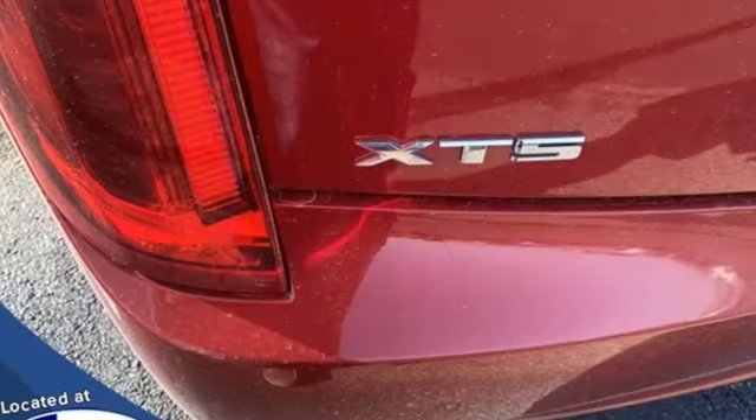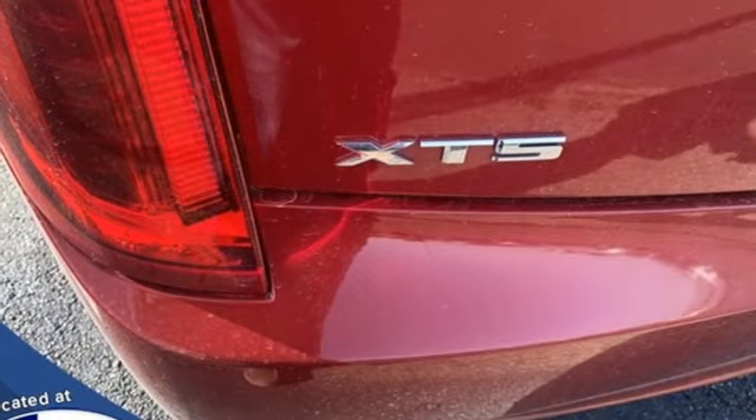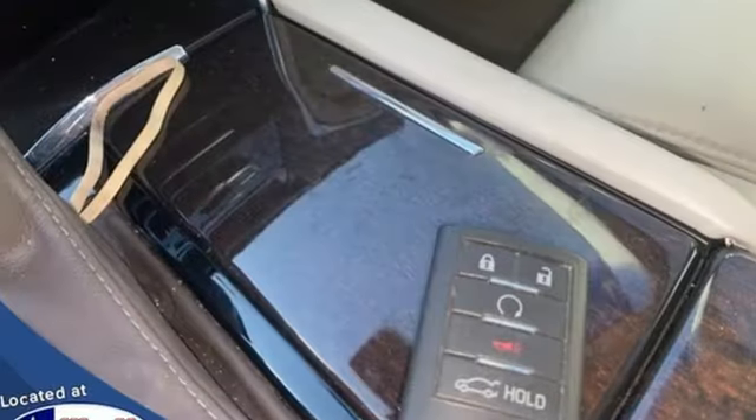AM-FM satellite radio, dual zone climate control, adaptive suspension, automated parking sensors, and V6 engine.